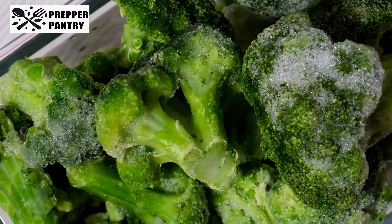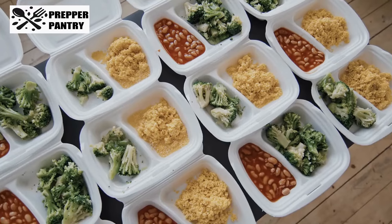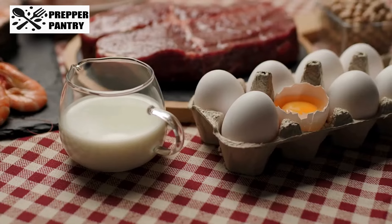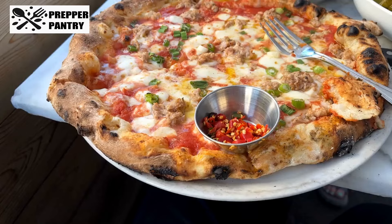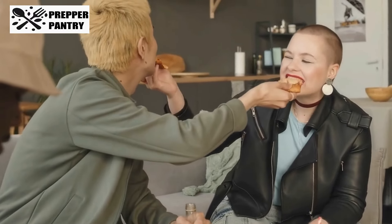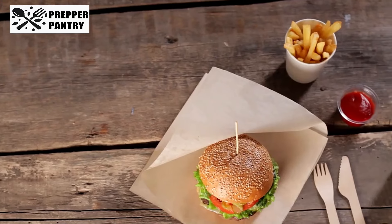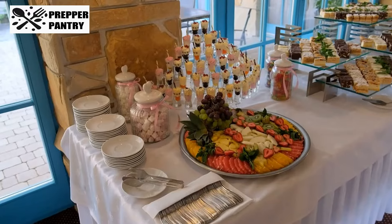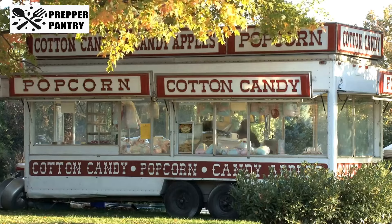Another freezer staple worth grabbing is Kirkland's Organic Chicken Breasts. They come individually wrapped, which makes meal planning a breeze — pull out exactly what you need, no waste, no hassle. Pizza lovers also shouldn't overlook the selection at Costco; their frozen pizzas are a lifesaver for game nights or impromptu gatherings. And for those with a sweet tooth, fall-themed frozen treats like pumpkin-flavored ice creams or pies are beginning to pop up. These limited-time offerings vanish quickly, so grabbing them now ensures you'll enjoy the flavors of the season well into winter.